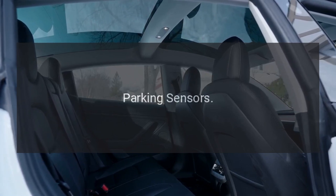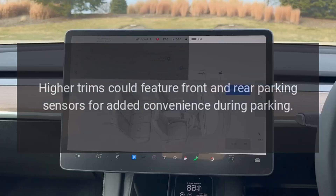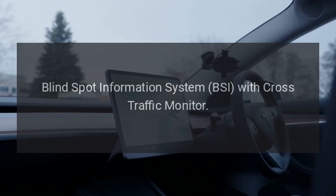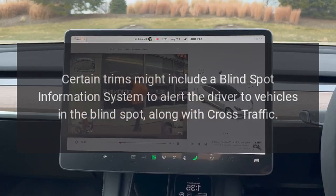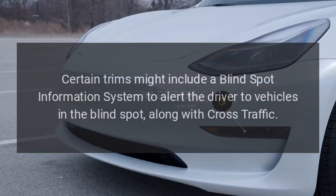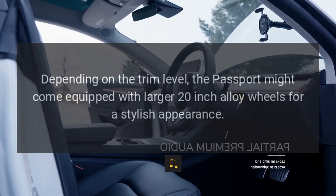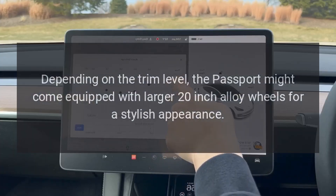Higher trims could feature front and rear parking sensors for added convenience during parking. Certain trims might include a Blind Spot Information System (BSI) with Cross-Traffic Monitor to alert the driver to vehicles in the blind spot, along with cross-traffic. Depending on the trim level, the Passport might come equipped with larger 20-inch alloy wheels for a stylish appearance.